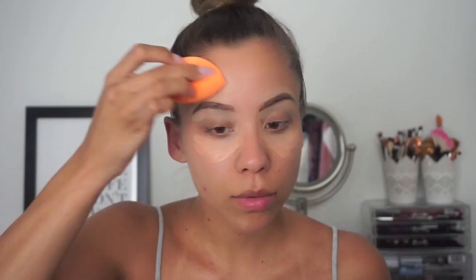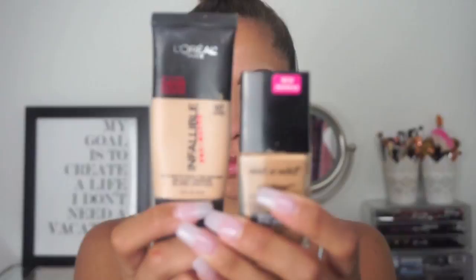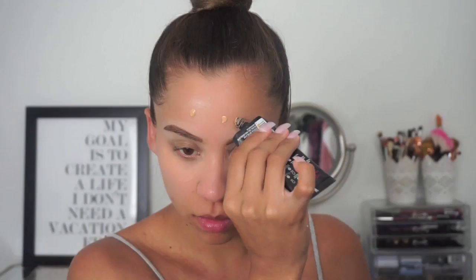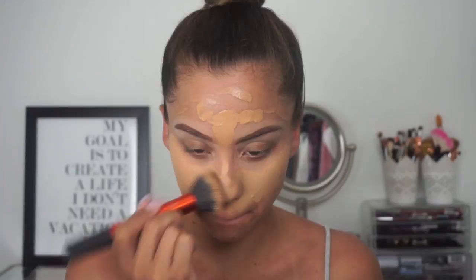I did my brows off camera, concealing them, and now I'm blending in the product I let sit for my dark circles. For foundation I'm using the L'Oreal Infallible and the Wet and Wild Photo Focus — applying the Infallible in the middle of my face and the Wet and Wild on the outer areas. I'm using a brush to blend it in, then a beauty blender after. The makeup stayed longer in my T-zone, didn't crease, and looked more airbrushed than just using a beauty blender alone.